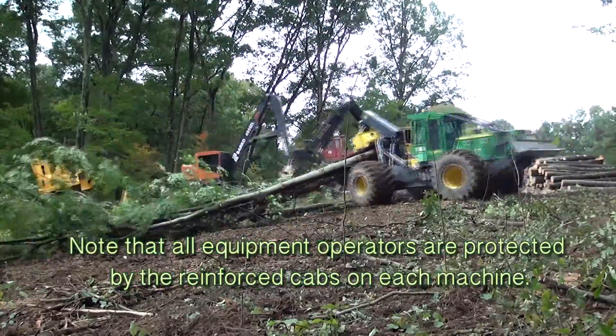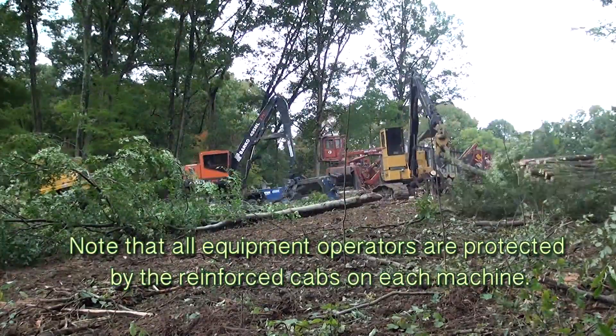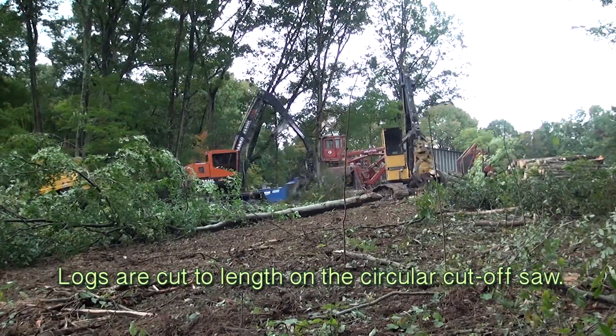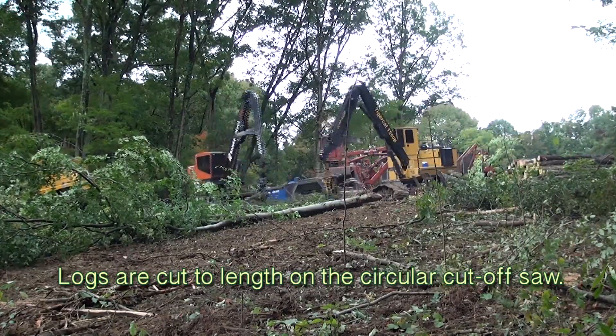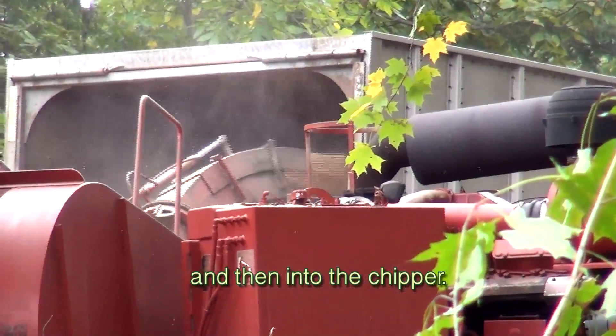Note that all equipment operators are protected by the reinforced cabs on each machine. Logs are cut to length on the circular cut-off saw. Tops are trimmed and delimbed and passed through the chain flail debarker and then into the chipper.